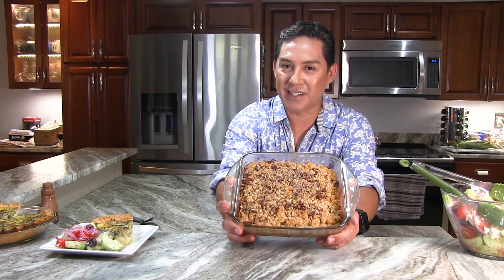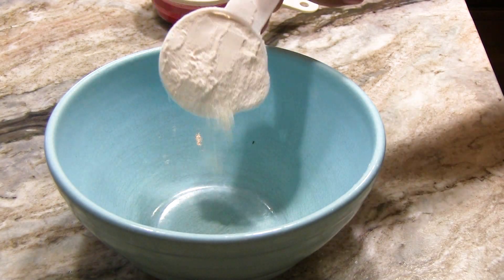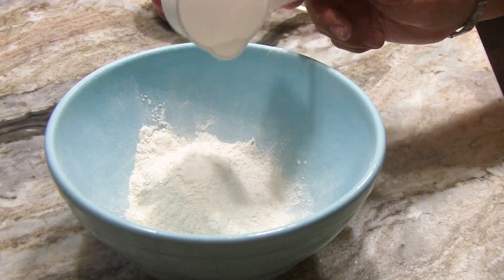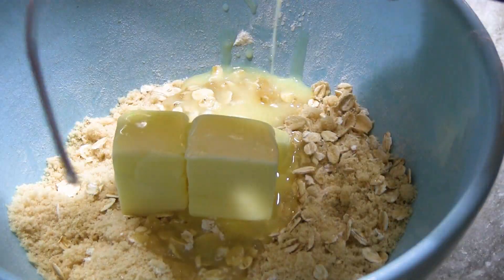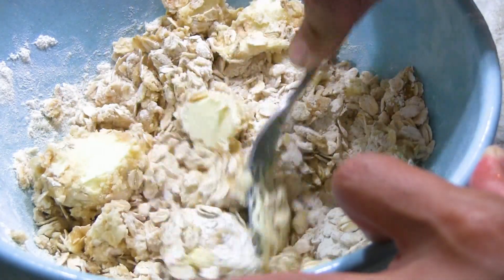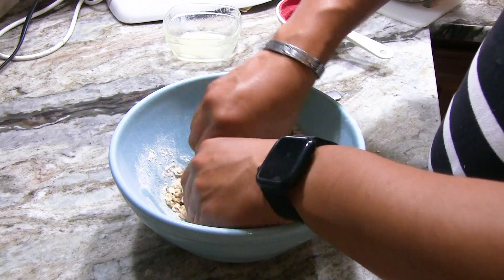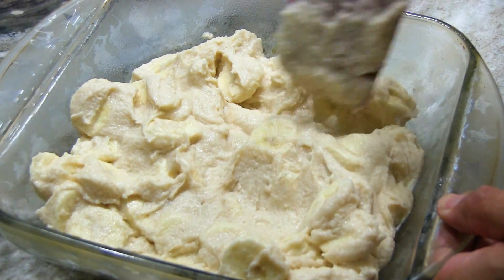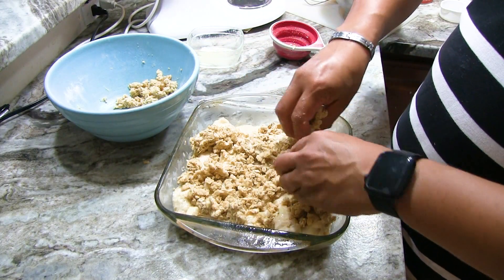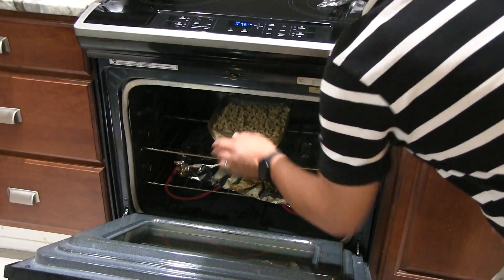To make it a cobbler, we need a streusel topping. In a medium-sized bowl, add half a cup self-rising flour, one cup uncooked regular oats, half a cup light brown sugar, and half a cup softened butter, then mix it together. You can use a fork, but I prefer to take my ring off and use my hands to incorporate it all. Then to a greased eight-by-eight pan, add the batter and top it with the streusel topping. Bake it at 375 degrees for 40 to 45 minutes or until golden brown.